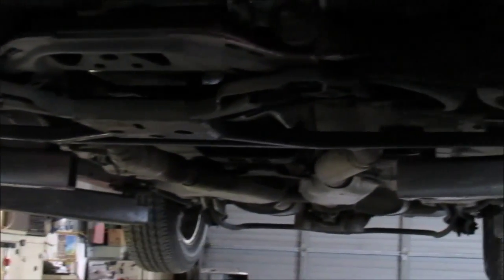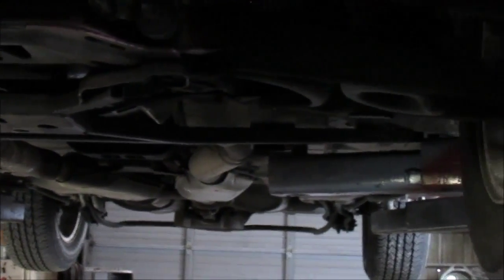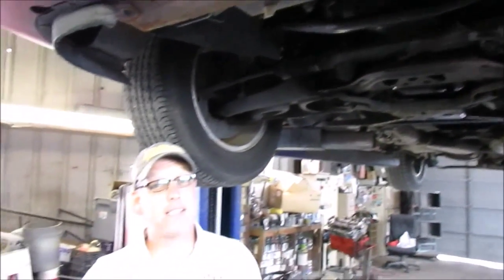The rear main seal, plugs, the cap and rotor have been done. There are many new air conditioning components, and by the way, the AC does blow ice cold. If you decide that this is the Mustang GT for you, you can rest assured that there has been so much work done to this car to make sure that it runs properly.